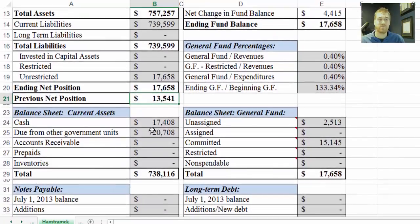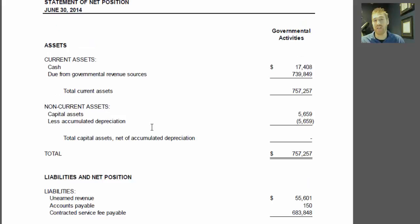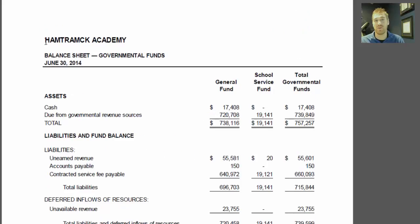Down here is the balance sheet information — general fund current assets and general fund classifications. I'll go back to the audit and show you where these are located. The balance sheet is two pages after the statement of net position. Here's where it says balance sheet. It's important to stay in the general fund column. It's always good to look at the food service funds, debt service funds, and other funds, but for this part of the sheet we stay in this column.